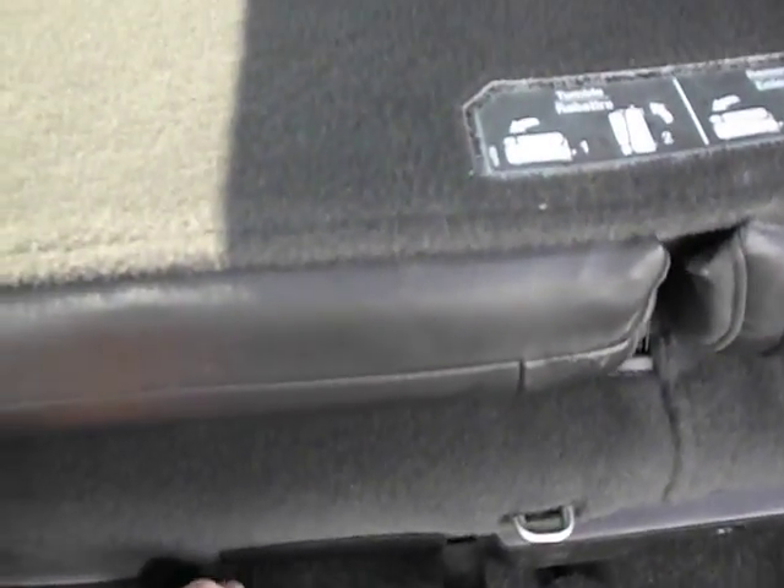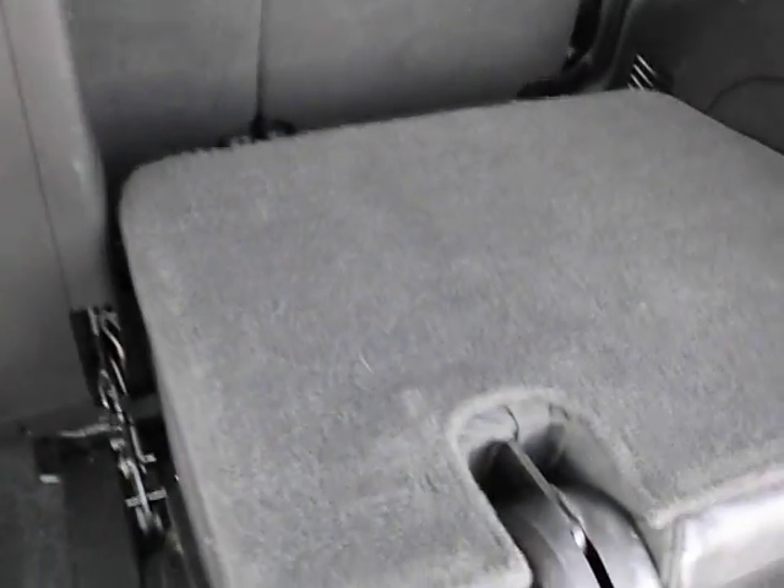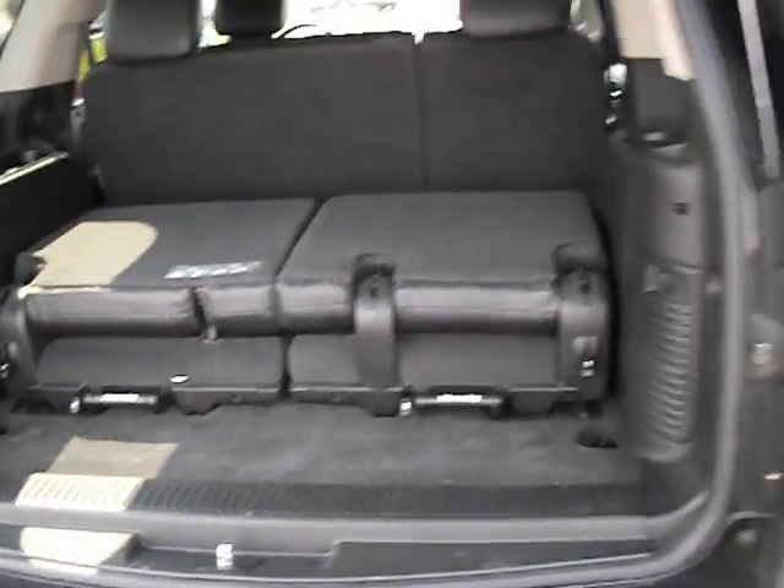The third row seats do pull out and fold up, but you can also pull them out completely. Power rear hatch.